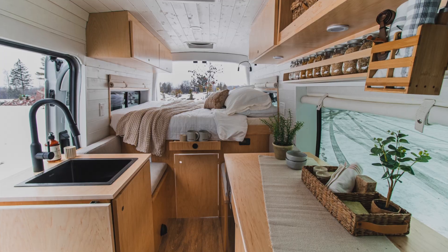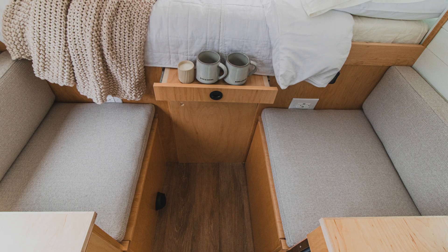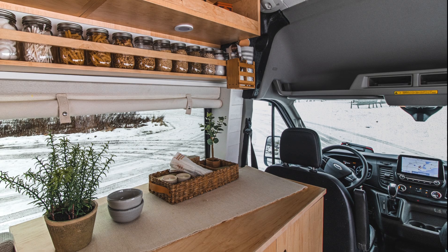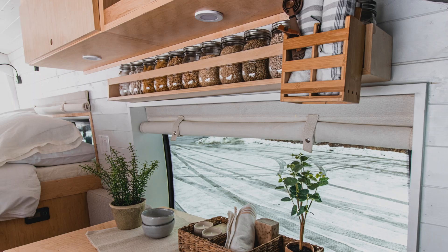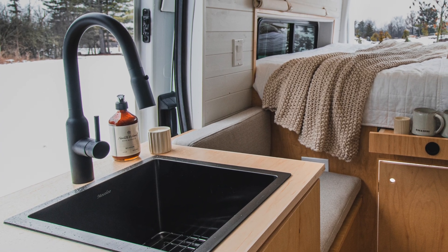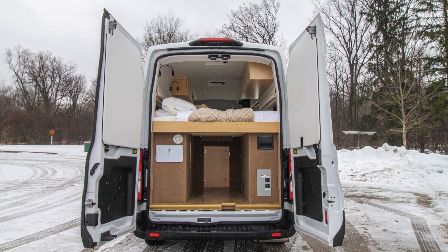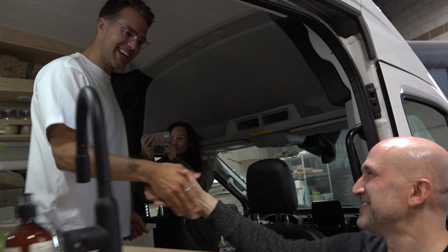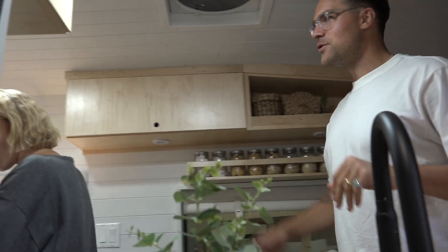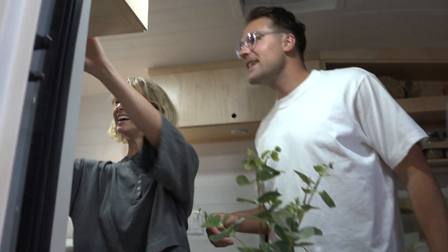Oh my gosh. This is incredible. Oh my gosh, it's so pretty. Do these turn out? Wow. You guys, thank you. We really like this one. This one's really, really pretty. There's so much space too. It's really tall. This is great, Paul.